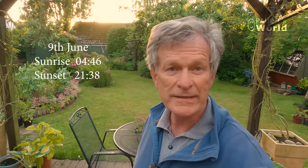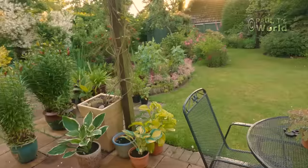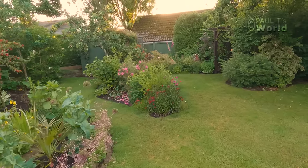Good evening and welcome to Paul T's World. In this video we're just going to have a casual walk around the garden late in the evening. It's 10 to 9, the sunset is about 20 to 10 tonight, so the sun is still quite high at the moment. The birds are singing, it's pretty quiet. Let's just walk around the garden and see what we can see - I've no idea where we're going, we're just going to walk around and see what happens.